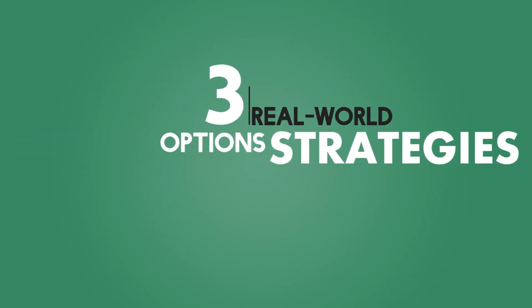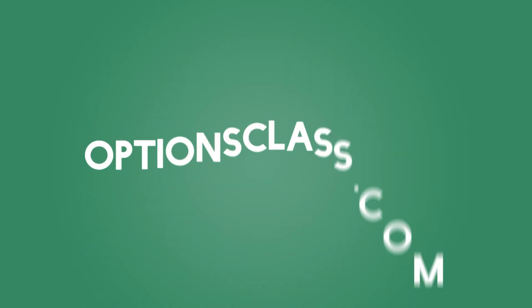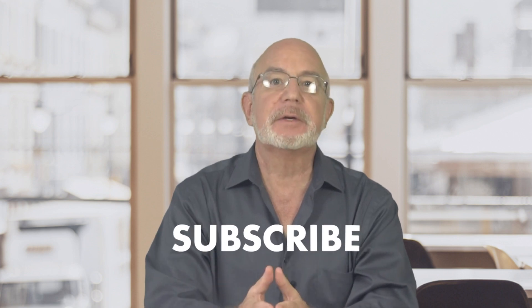Options income traders like the guys on our desk at SMB understand these principles and learn to modify their positions to ultimately profit from a campaign of calendar spreads like we demonstrated today. If you enjoyed this video and want to learn the details of three real-world options strategies that professional options traders use all the time, check out the free options class we're currently running at optionsclass.com. And please don't forget to click the subscribe button right now so you won't miss all the free trading videos we're posting constantly on our channel to help you improve your game as an options trader.